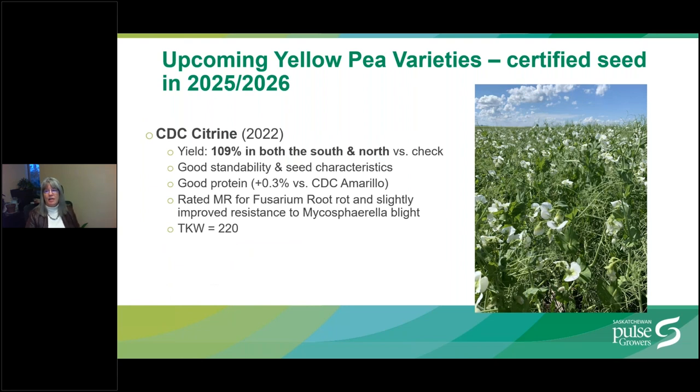An upcoming yellow pea variety for which we anticipate certified seed in 2025 or 2026 is CDC Stitch Ring. This was developed at the CDC and released by SPG in 2022. It has a high yield of 109% of the check in both the north and the south, again showing good yield stability. It is rated moderately resistant to Fusarium root rot and has improved resistance to Mycosphaerella blight. It has good standability and seed characteristics. Certified seed is anticipated in a couple of years.